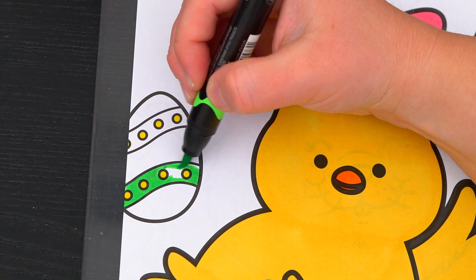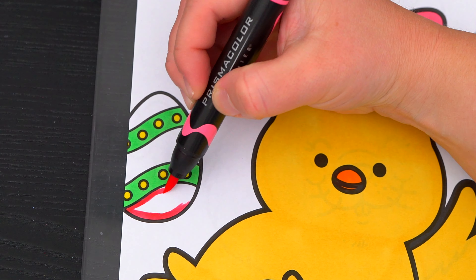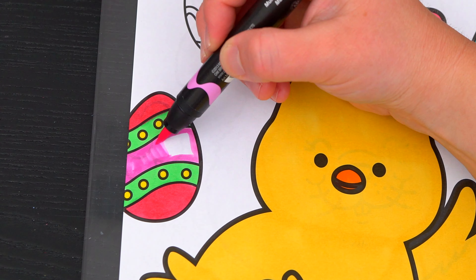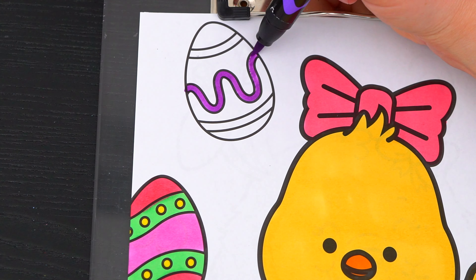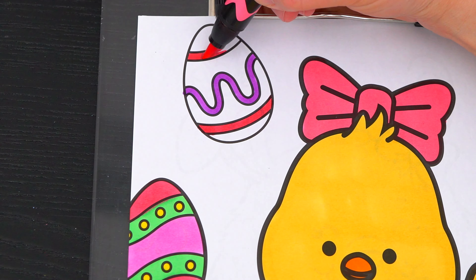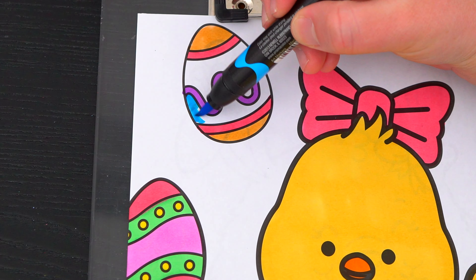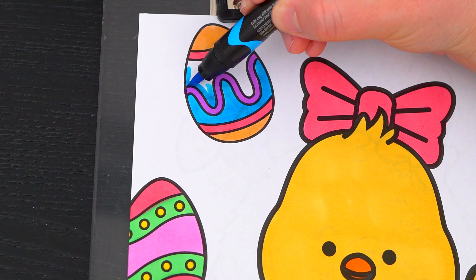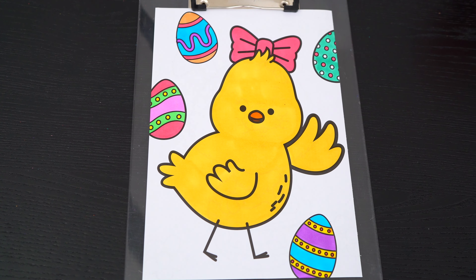Let's get started, and lastly let's make the background a really light pink.